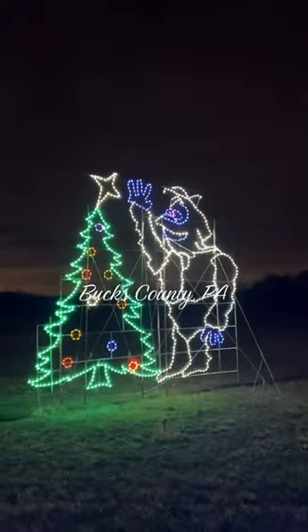The light show gets new additions every year, and the farm itself is over 100 years old, so it's sure to make you feel nostalgic.